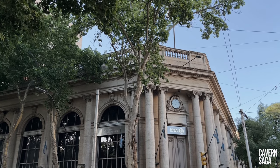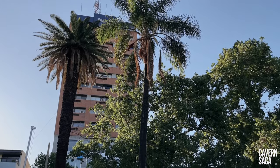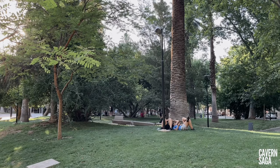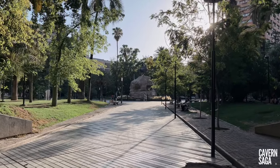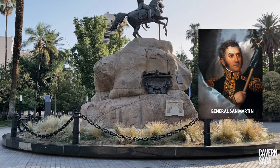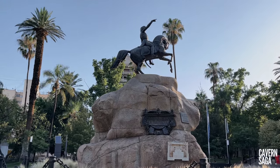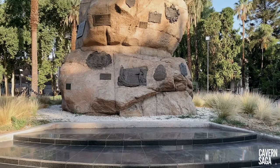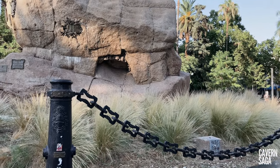Plaza San Martin is located in the heart of the banking area. It was called Kobo until 1904 when it was renamed Plaza San Martin in honor of the Liberator. In its center is an equestrian statue of General San Martin, who led the Army of the Andes with a military force of around 3,500 soldiers from Argentina across the Andes mountains to liberate Chile from Spanish colonial rule.